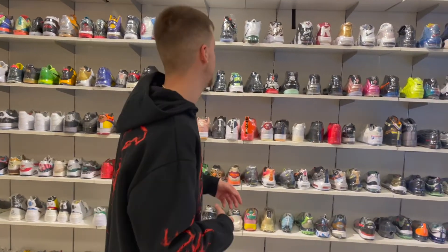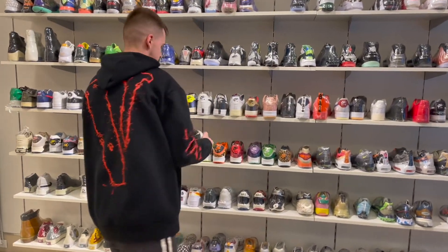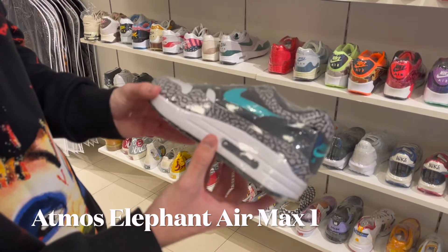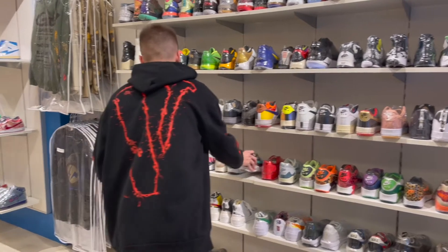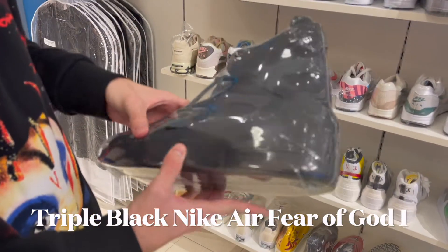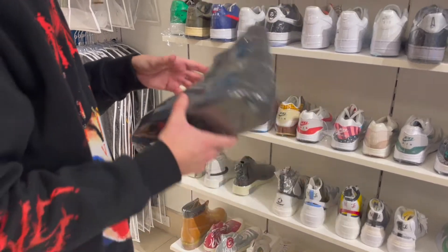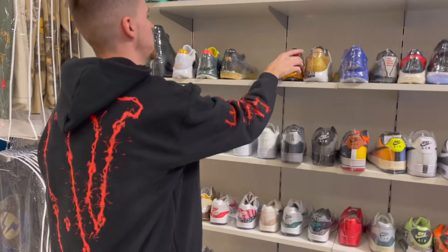We're looking at Air Maxes — if you're a true sneakerhead, y'all know these are one of the most iconic Air Maxes ever. And we also got the Fear of God — I'm not a big fan, they're a little too high for me, but I definitely think a lot of people will love them. Shout out Kobe — they got all the Kobes, the Grinches, they got them all.